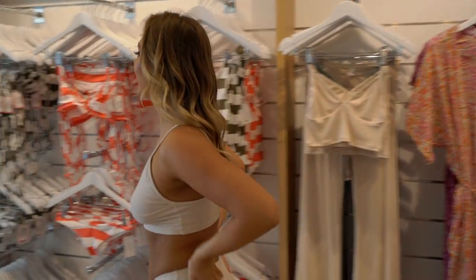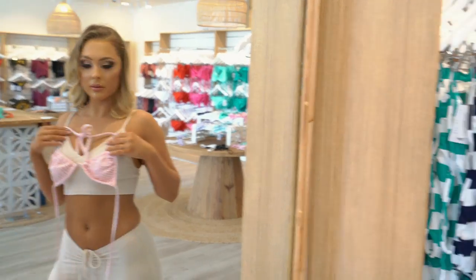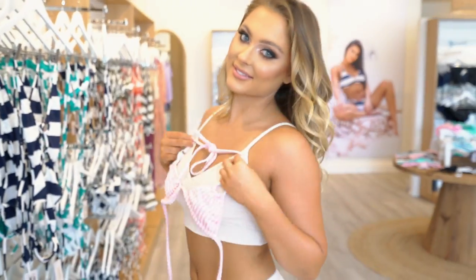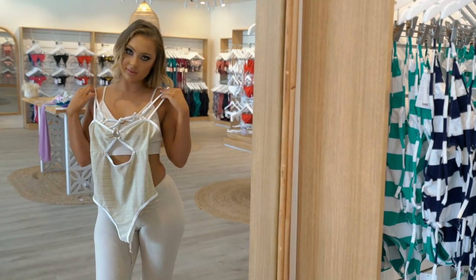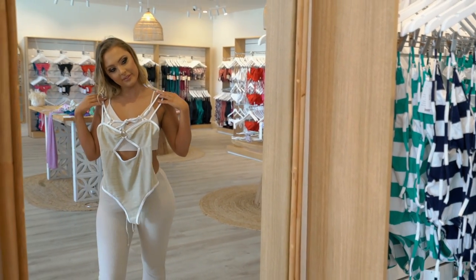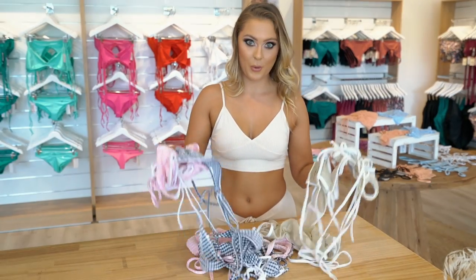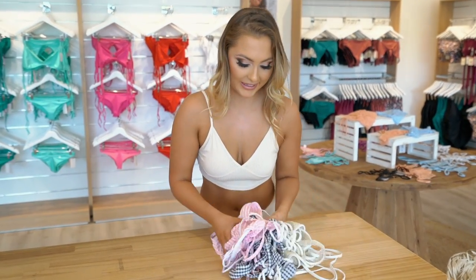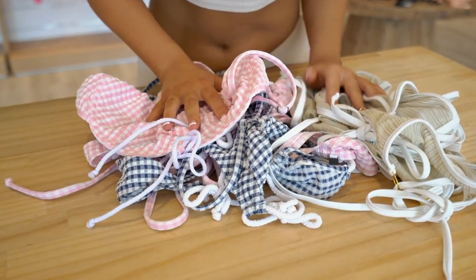I love Wicked Weasel, as you can tell. I love the sailor pieces. So I've picked up all of these beautiful bikinis and I'm going to try them on. So stay tuned.